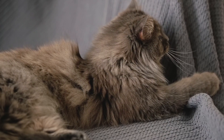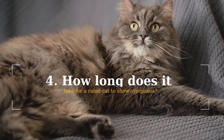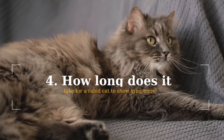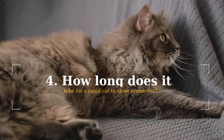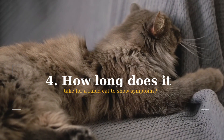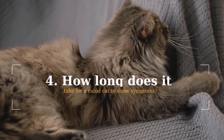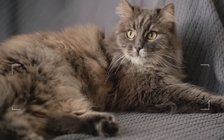How long does it take for a rabid cat to show symptoms? If your cat has been exposed to the rabies virus, it will not show signs or symptoms right away. The usual incubation period is about three to eight weeks, but can last anywhere from 10 days to a year. The speed at which symptoms appear depends entirely on the location of the infection — a bite that is closer to the spine or brain will develop much faster than others, and also depends on the severity of the bite.